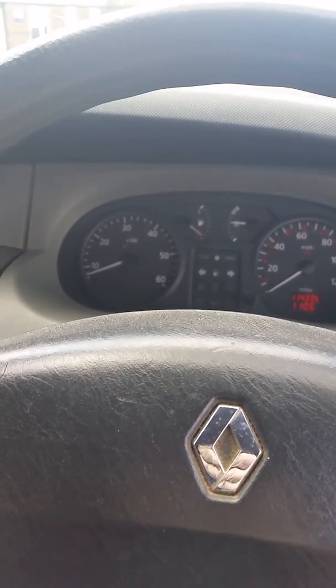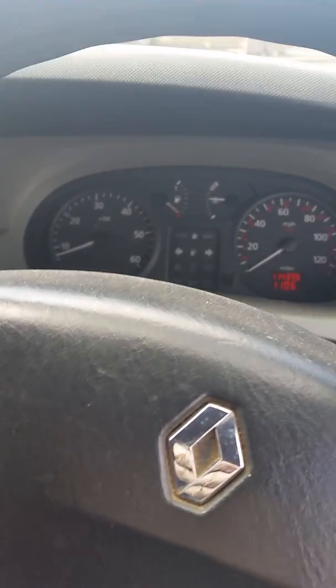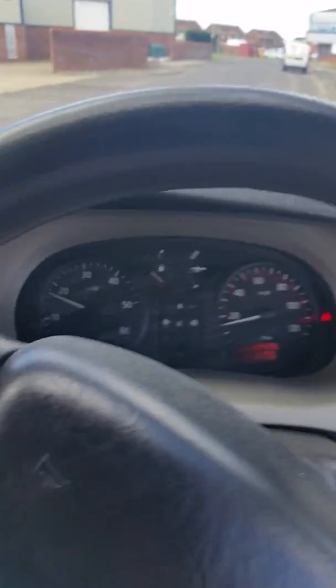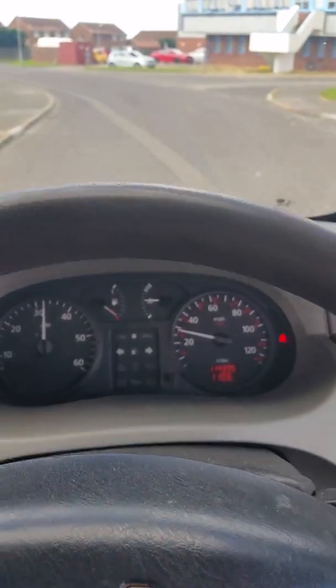Hi guys, here we have a Renault Traffic 2004 with a lack of power. Foot to the floor, very slow build-up with a bit of hesitation.